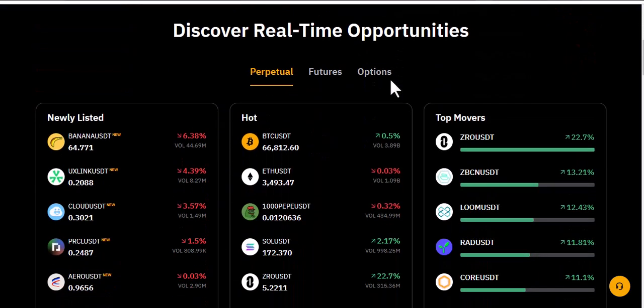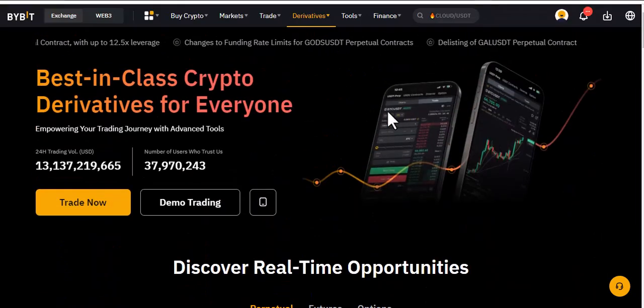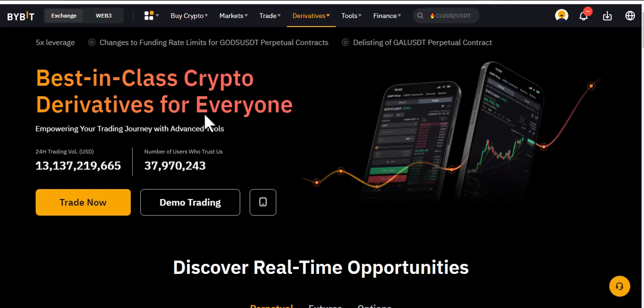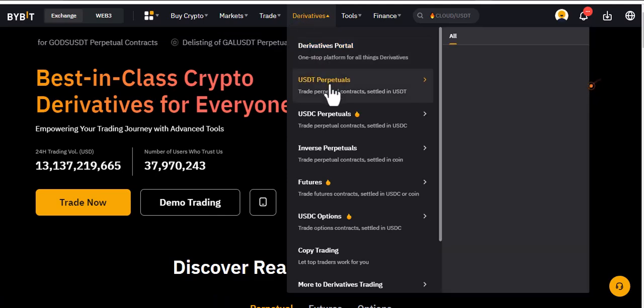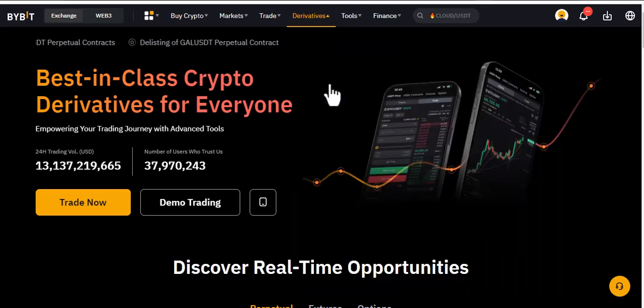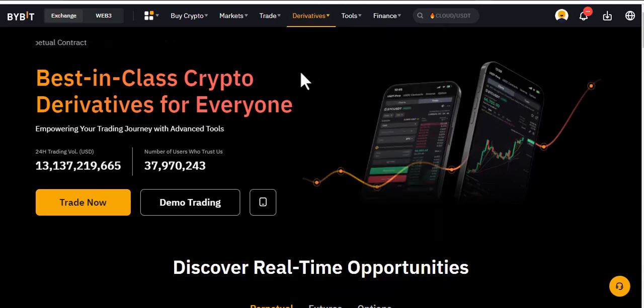The first one I want to talk about is Bybit. Bybit is one of the crypto exchanges you can use, especially if you are in the African zone. Bybit is specifically known for its derivatives. If I want to do derivatives, I go to the derivatives portal or USDT perpetuals. Across the world, this is one of the best places to do derivatives — it is well known for that.